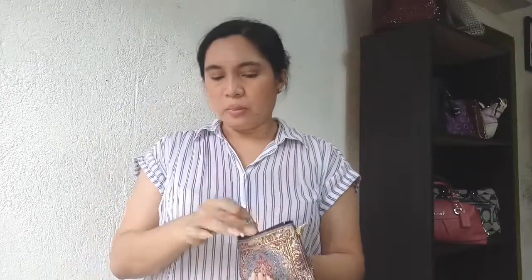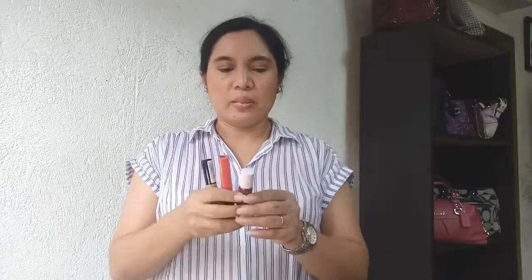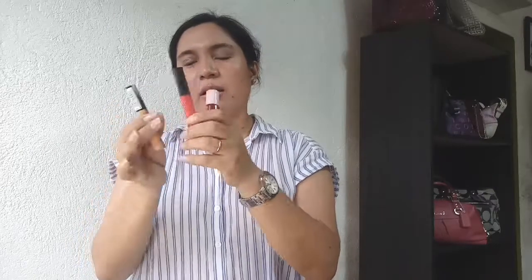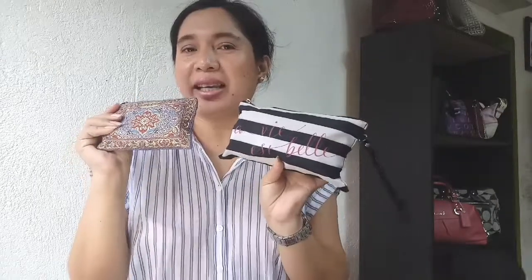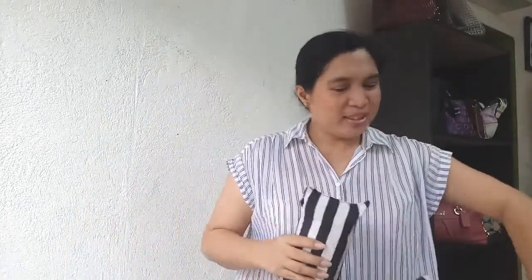For my small pouch, I put inside my lipstick, my mini roller perfume, more lipstick, my eyebrow liner, concealer, lip and cheek tint, and lip gloss. So, those items are my Kikai kit in my work bag. Let's put it inside.